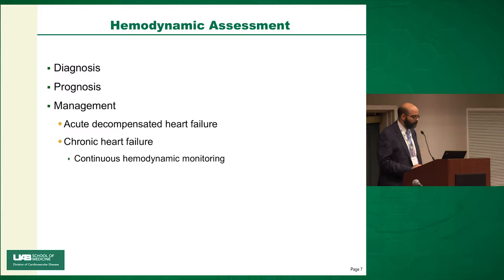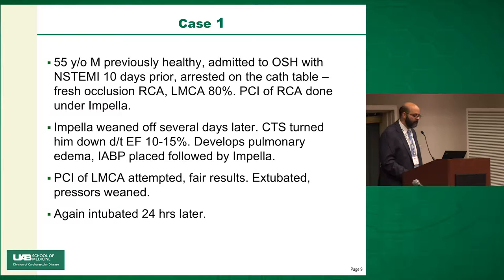Is it really that important to make the diagnosis? The short answer is yes. Case one: a 55-year-old man, previously healthy, admitted to an outside hospital with a non-ST elevation MI ten days prior. He arrested on the cath table, had a fresh occlusion of the RCA and an 80% left main. The decision was made to intervene on the RCA. He had an Impella, which was weaned off several days later. CTS turned him down — his EF was 10-15%. He developed pulmonary edema after the Impella was weaned, had a balloon pump, another Impella, then attempted PCI of the left main.